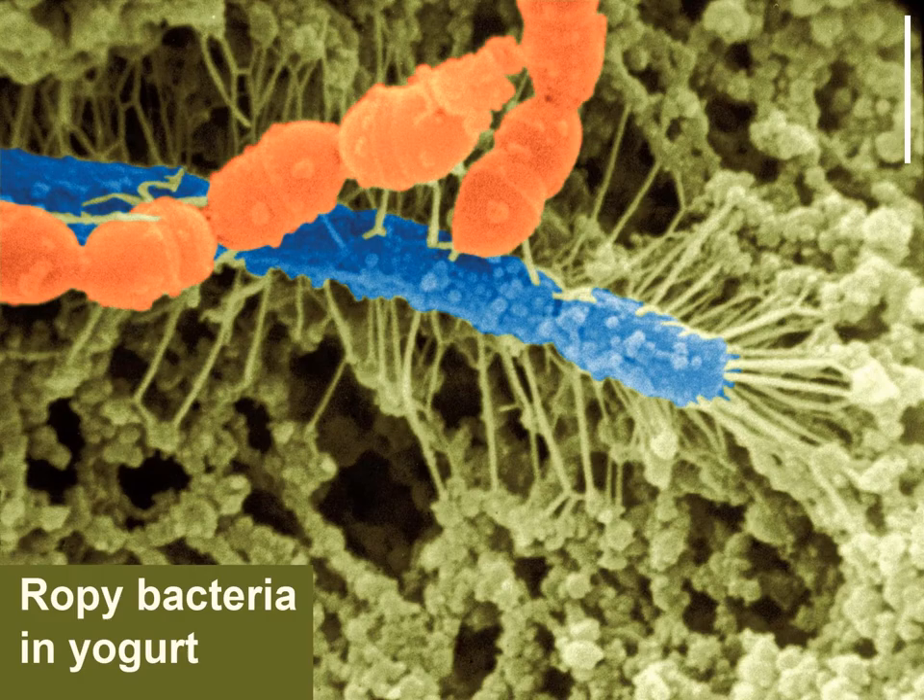Would you believe it — the raw lactobacilli in this slide have attached themselves intentionally to the curd in order not to be removed along with the whey? Some dairy workers used to believe it, but the truth is different. The filaments originated from very thick bacterial capsules which had not been washed out during the preparation of the sample for electron microscopy, and they shrank into filaments during the dehydration. The filaments are thus an artifact.